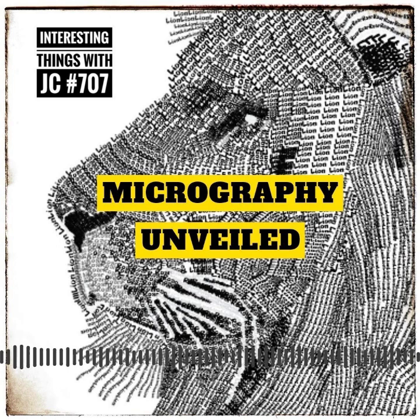As the world of micrography continues to evolve, new records will undoubtedly be set as artists explore new horizons and push the boundaries of their creativity. Who knows what amazing micrography feats await us in the future?